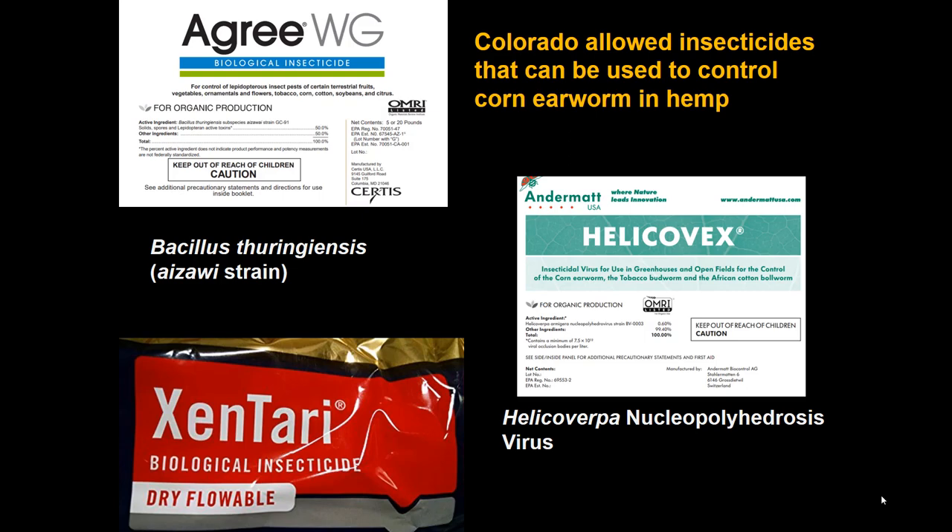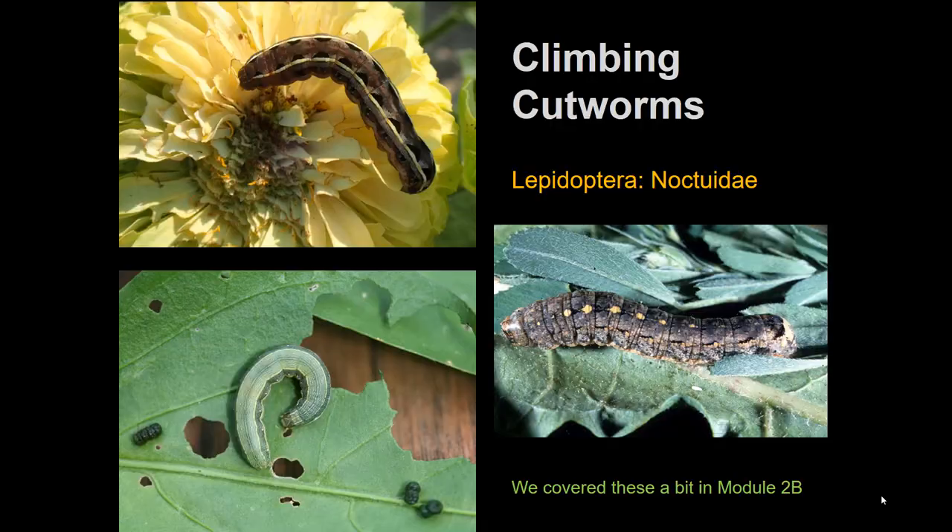For hemp, or organically grown sweet corn, controls are mostly microbial products. Viruses are effective against corn earworm — Helicovex is one such product, widely used in organic sweet corn. Bacillus thuringiensis (BT) is perhaps best known as a microbe for controlling caterpillars. Note there are two common strains: the Kurstaki strain is standard, but the Aizawai strain works better on cutworms. Since corn earworm is a climbing cutworm, the Aizawai strain is usually far more effective than standard BT for this pest.